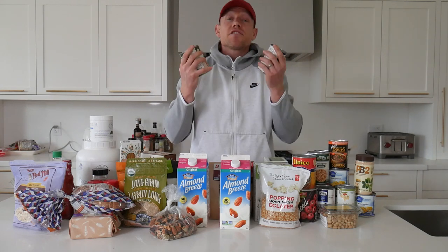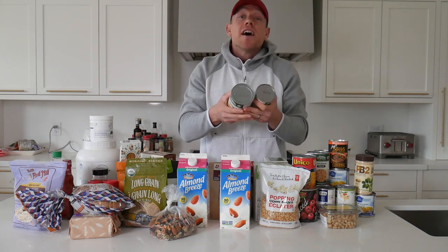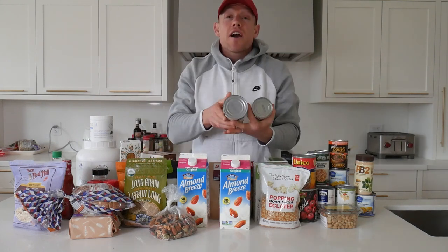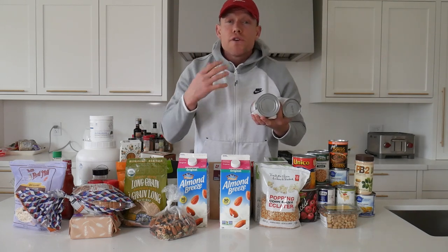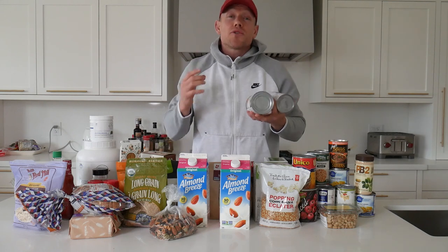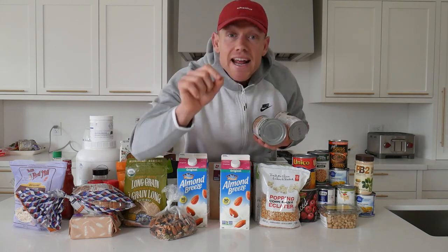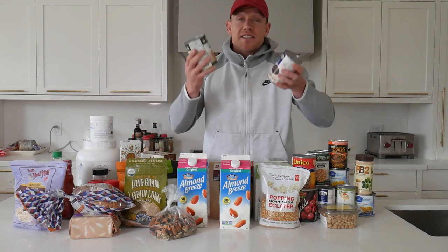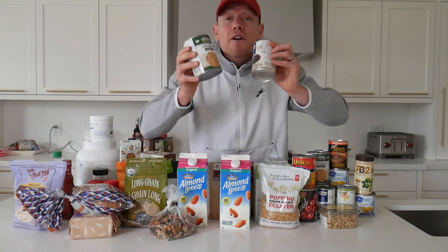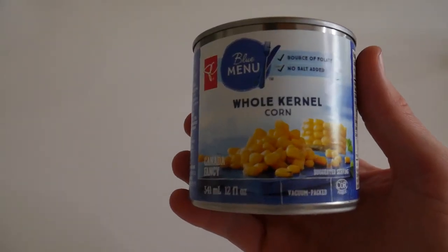Next up is canned beans — I'm talking chickpeas, lentils, black beans, and kidney beans. These are some of my favorite ingredients to have on hand at all times because not only are they super easy to prepare, they are also a great source of protein as well as fiber. Making sure our food is high in fiber is essential to a properly functioning gut, and we want to make sure we get enough protein in a time of emergency to maintain our lean muscle mass.